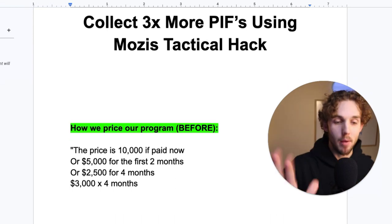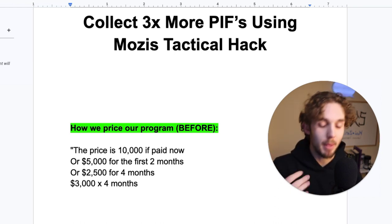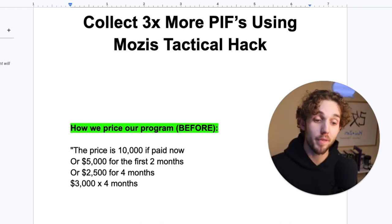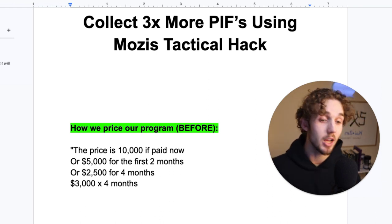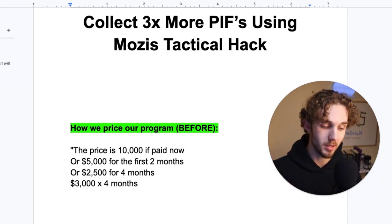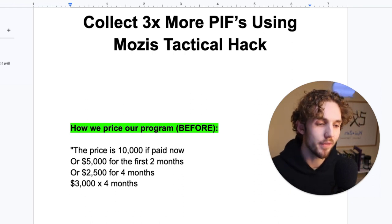Here's how we priced our program before: the price is 10K if you pay it now. Then maybe they say no, or there's an objection. I used to find I could bring it down to 5K for two months, or 2.5K for four months. Some people would say it's 10K if you pay today, and if you don't pay today, it's 3K for the next four months.